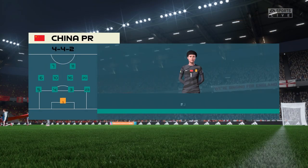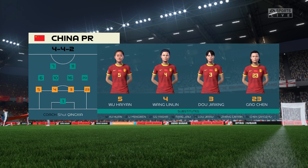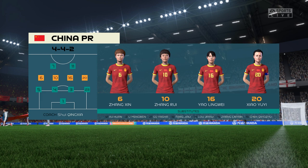Here's the starting eleven for China. A 4-4-2 is a good formation if it's played well — it covers most of the bases defensively, and if you can then rotate your positions when you regain possession, you can also be fluid in attack. Let's hope we see that today.